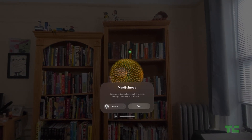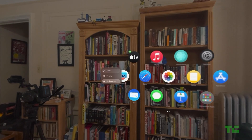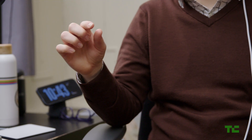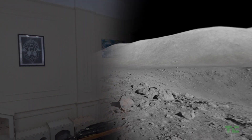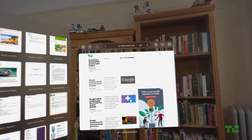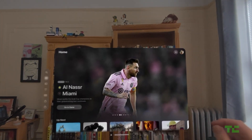Some big names like Netflix are, however, conspicuously missing. Most of the system interfacing is accomplished through eyes and hands. Look at an object to highlight it, and pinch your fingers together to select it. Pinch with both hands before pulling them apart to zoom into the app. Pinch and swipe to scroll. You get the hang of it pretty quickly.